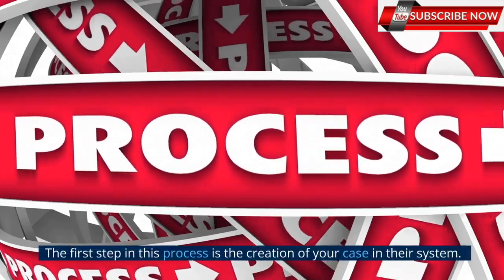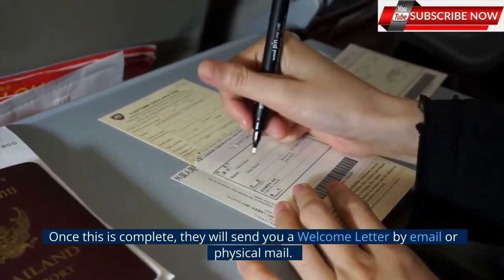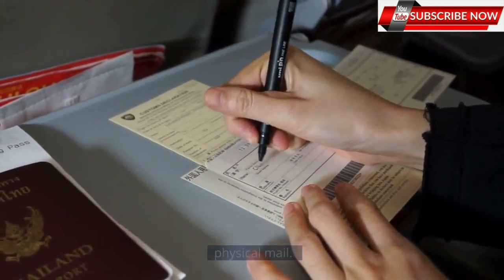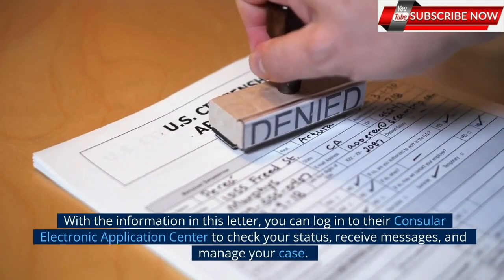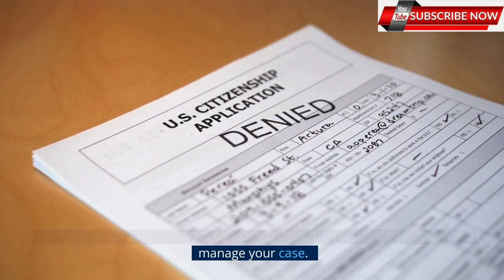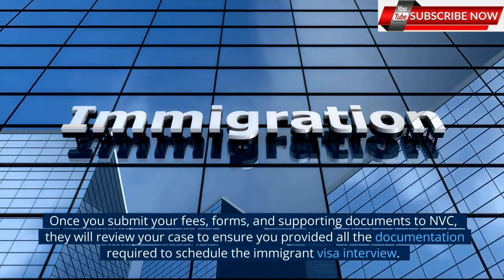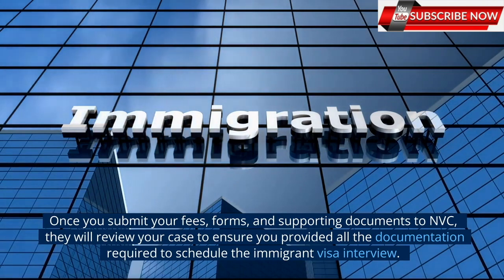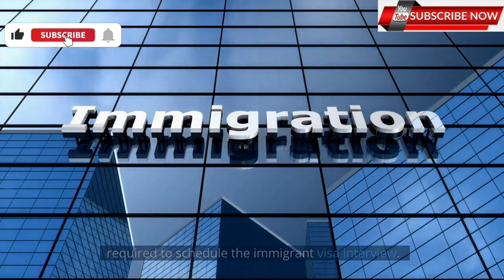The first step in this process is the creation of your case in their system. Once this is complete, they will send you a welcome letter by email or physical mail. With the information in this letter, you can log in to their Consular Electronic Application Center to check your status, receive messages, and manage your case. Once you submit your fees, forms, and supporting documents to NVC,